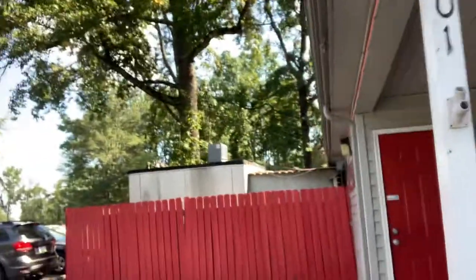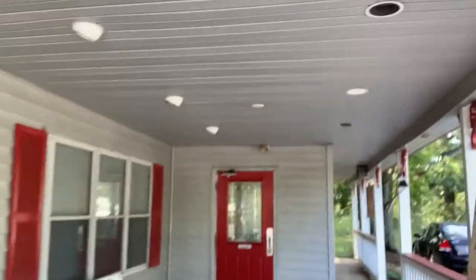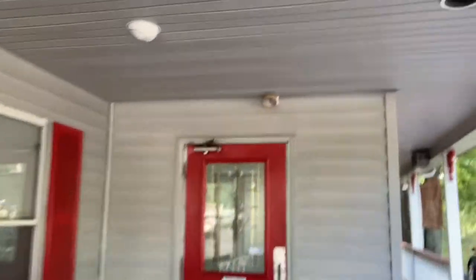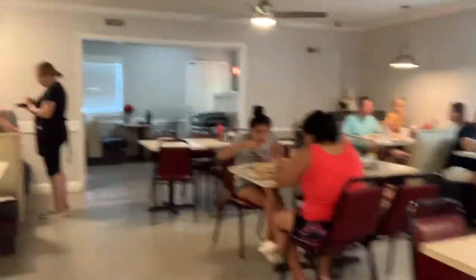I'm going to go back inside and enjoy my breakfast. I am super excited to have found this cute little neighborhood gem. There's the other door, and look at all those different license plates that were left here.